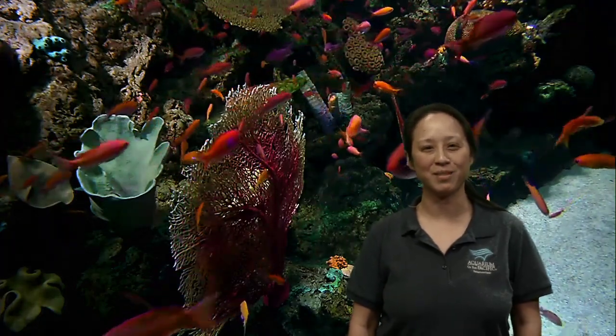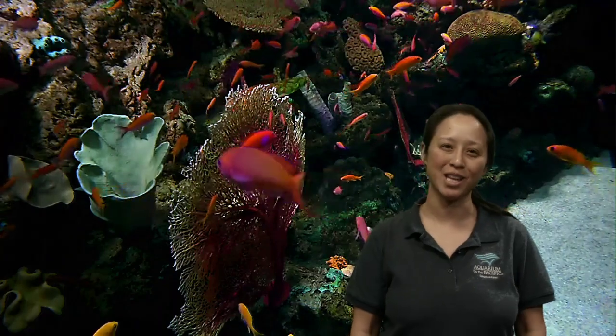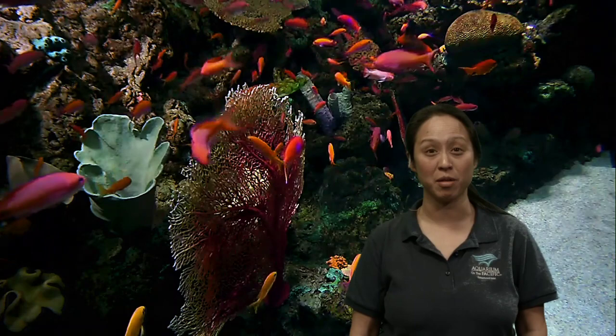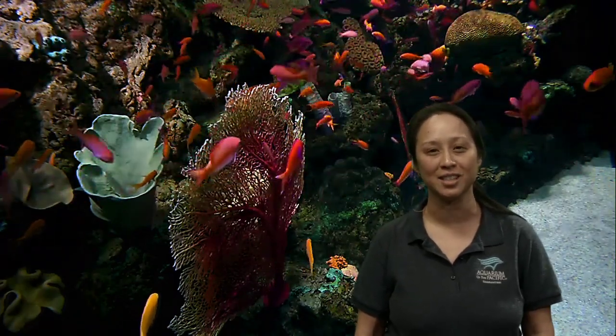Good morning everybody, and welcome to the Aquarium of the Pacific's Aquarium Online Academy. My name is Emily, and I'm a member of our education team here, and we're broadcasting live from Long Beach, California, which is about 45 minutes outside of Los Angeles.